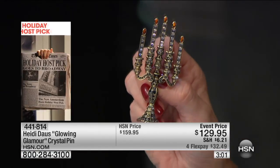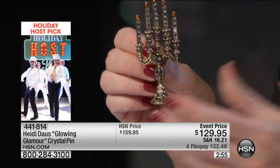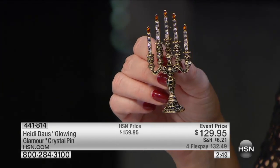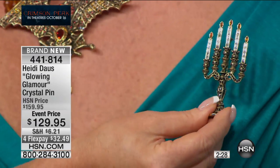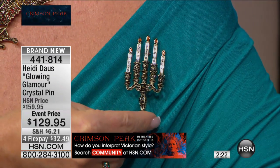Everything from Heidi comes with a lifetime warranty — this will transcend time, like your silver candlesticks that you polish up for every special occasion and every holiday. Whether you're a gal who just loves beautiful things, this is so special. I've never quite seen anything like it. I'm going to hold it next to my teal shirt — you can see how those candles flicker. What a wonderful price point for this event.